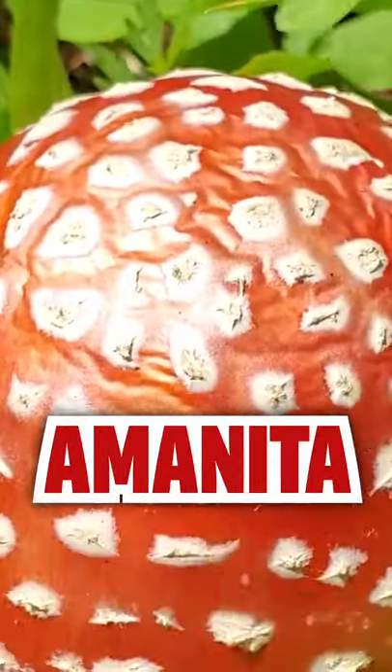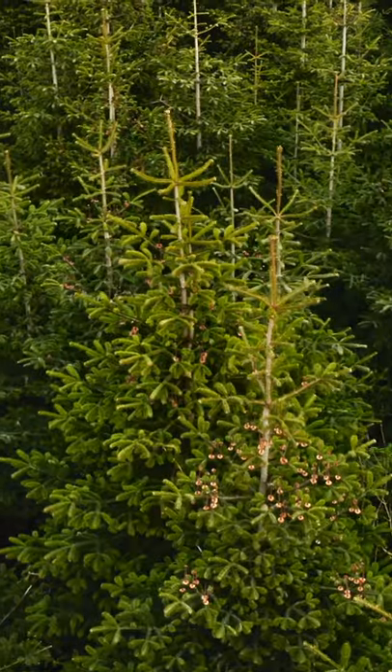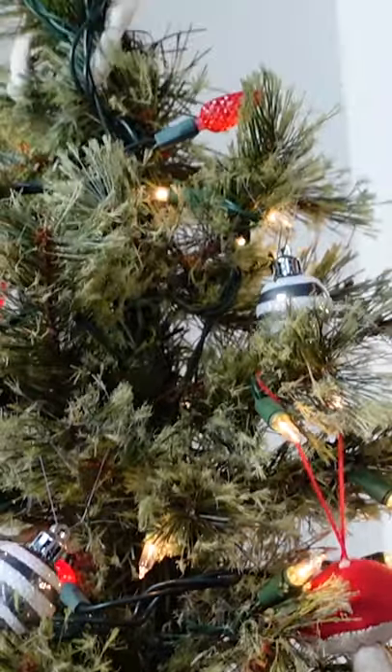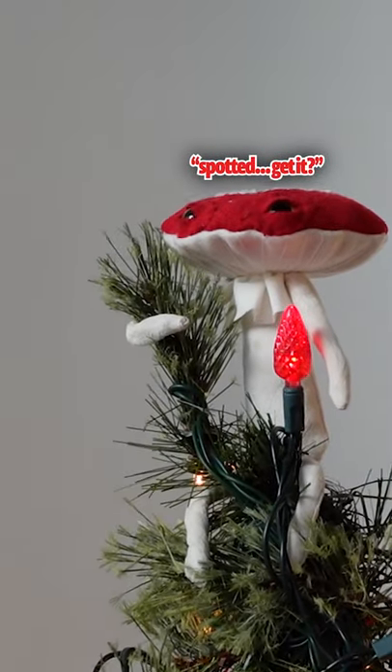But where did he get this red and white inspiration from? Well, when we look out in nature, one of the reddest and whitest things that we see is the Amanita muscaria mushroom. It has this bright red cap with these white dots on top — it's a naturally very Christmassy looking mushroom. It grows in symbiosis with other trees, specifically pine trees like this Christmas tree, and it can easily be spotted under the tree while out foraging.